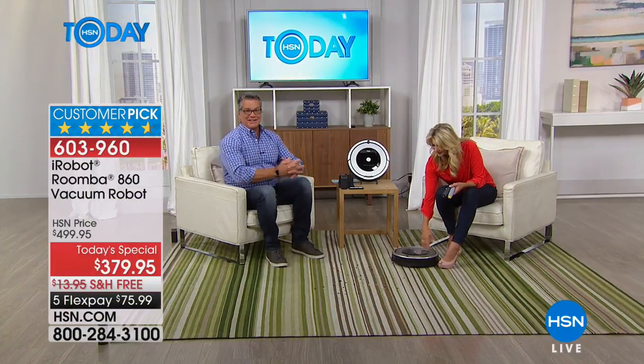I was just sitting here talking with the lovely Leah Little about how long I've had my Roomba — I think it's been about seven, maybe eight years. I've only replaced the battery one time. Isn't that amazing?